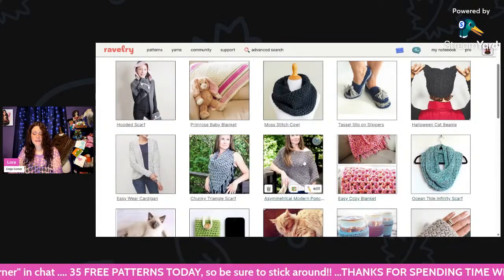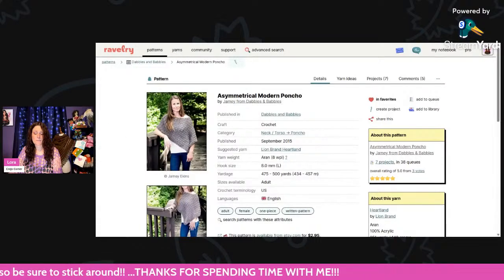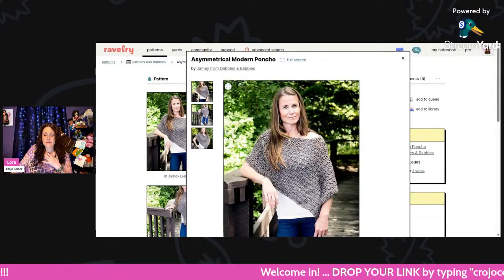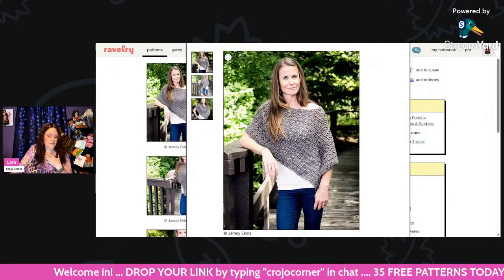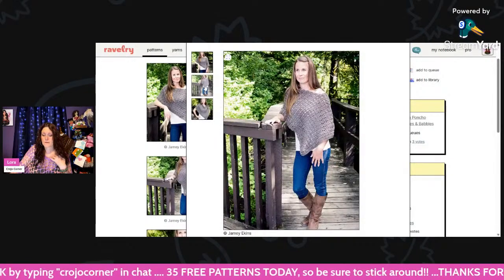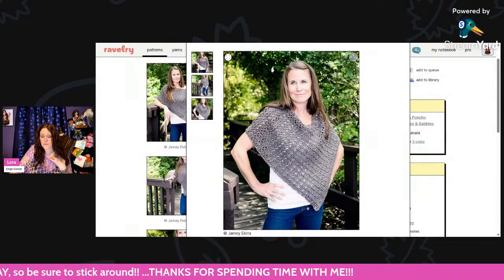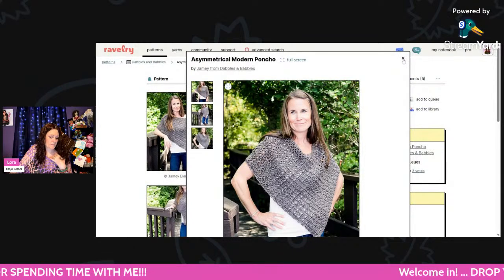This is called the Asymmetrical Modern Poncho — super cute too. Eight millimeter hook, and the yarn used is Aran weight Lion Brand Heartland. It just comes in one size adult, but it looks like you could probably add extra rows to make it bigger or fewer rows to make it smaller. That's really pretty — I like the little trim around one edge. It looks simple; I love that.